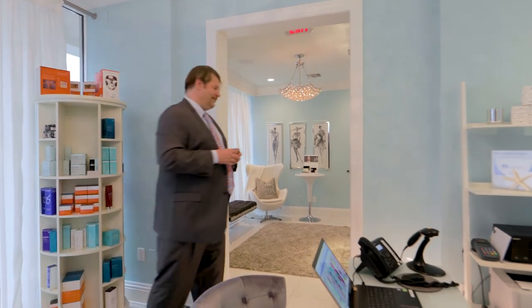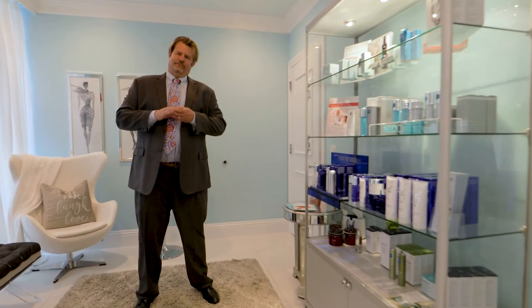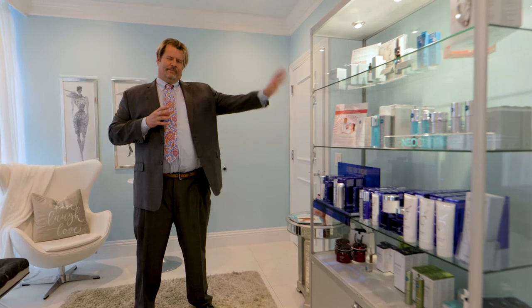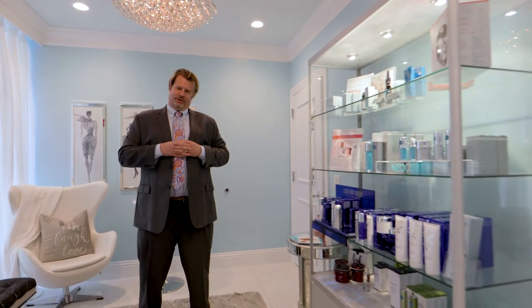While you're waiting for your treatment, this room here is a spa-specific waiting room and as you can see there is a variety of different retail platforms and products here for you to choose from. One of our great specialties is blending separate lines together to get the best possible results. Here you can wait until your treatment is available.